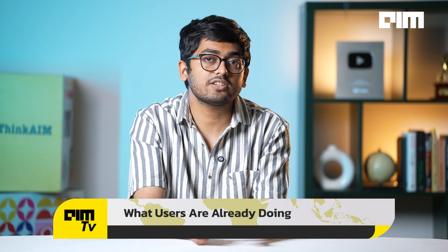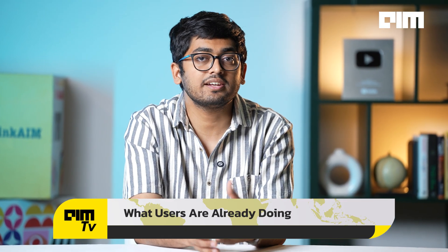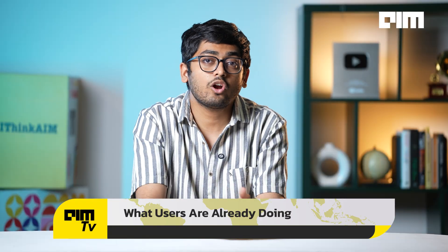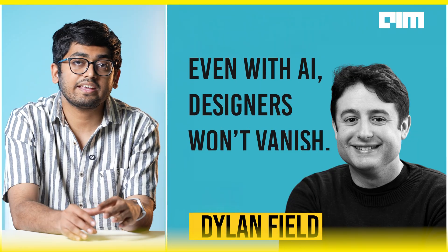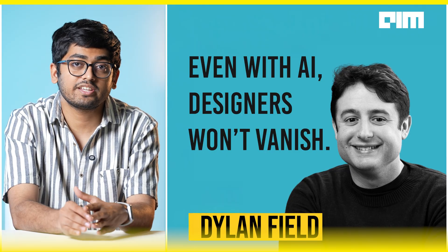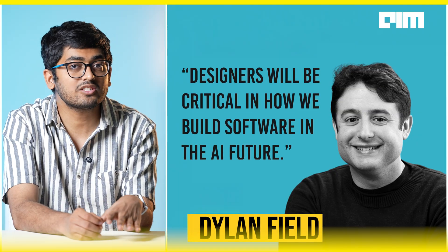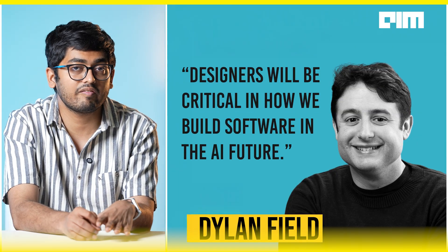Beta testers used it to build a 2D game engine, a custom journaling app, and a startup's internal tool set — and they're not all designers. Even with AI, Dylan Field, the CEO, says designers won't vanish. He told Gary Tan, president of Y Combinator, that designers will be critical in how we build software in the AI future.